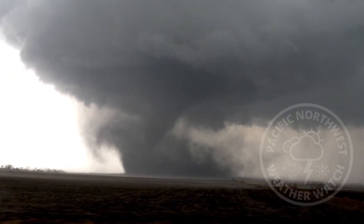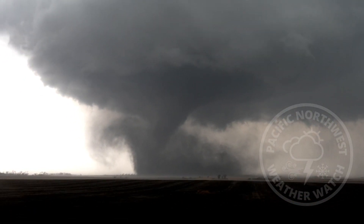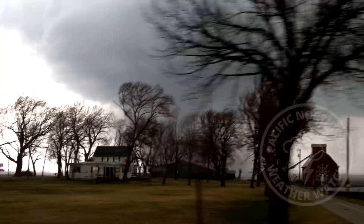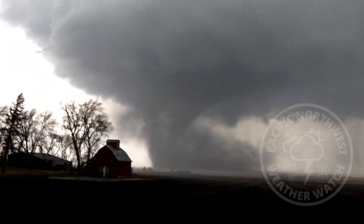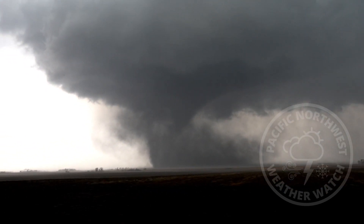It's got north movement, so it has moved some. It's about three quarters of a mile north of our position currently. Condensation funnel is down. Strong tornado. There looks like violent motion in there. I have not seen debris yet.